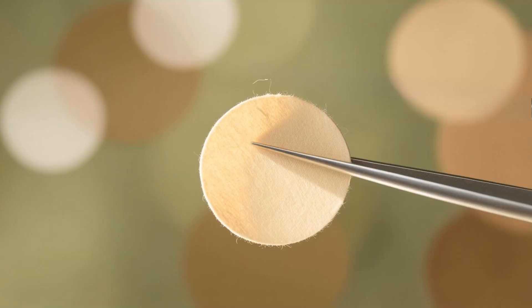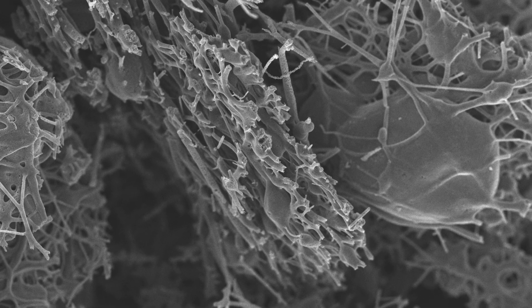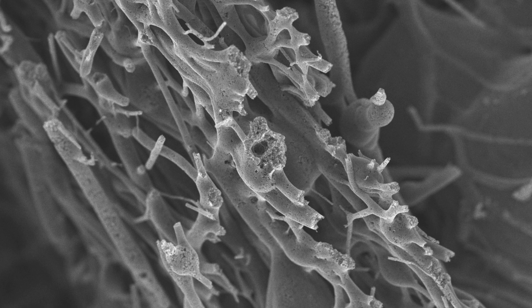Now let's dive into a smaller scale — nanofibers from lignin. From the cotton candy machine, I'm switching to electrospinning, a technique that lets us create fibers in the nanometer scale. These fibers are then explored for separation applications. Usually, nanofibers are carbonized to make them ideal for carbon capture applications because of their high surface area, porosity, layered structure, and so on, as you see here.